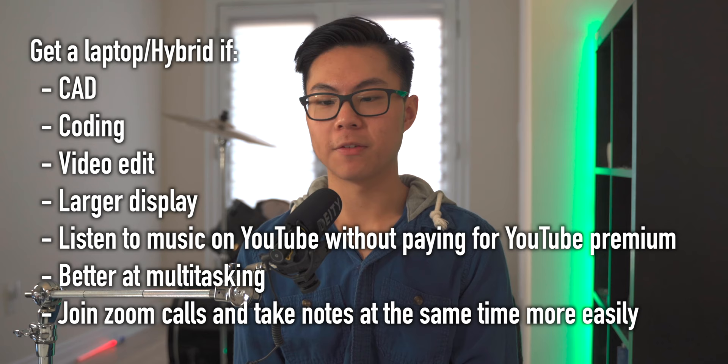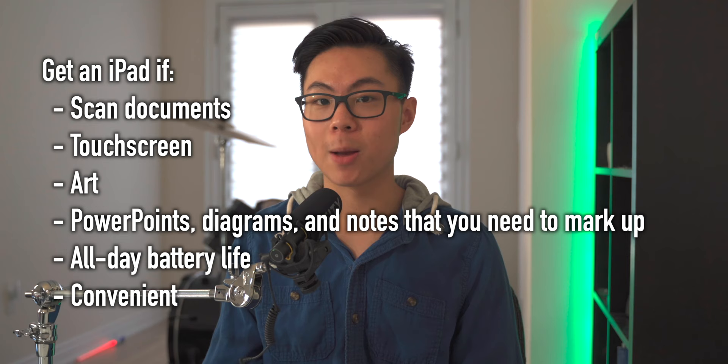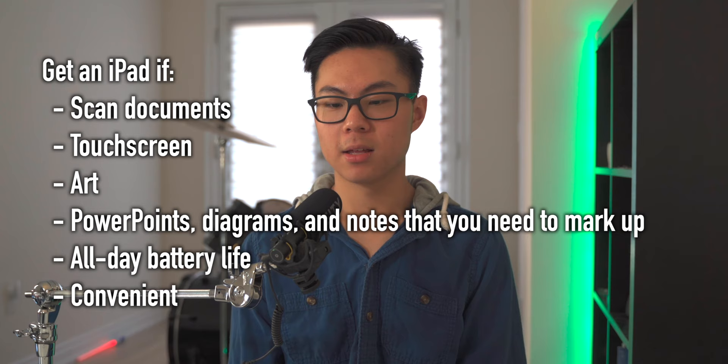Those are the faculties I've gone over, but remember the rules I've mentioned. Get a laptop if you're trying to run CAD software or coding software, if you're video editing, if you want a large display, or if you want to listen to music on YouTube without paying for YouTube Premium. Overall, laptops will be better at multitasking. And follow the rule of getting an iPad if you want to scan documents, have a touchscreen, do art drawings, have PowerPoint diagrams and notes to mark up, need all-day battery life, and just want something super convenient — you can leave it in your bag for an entire week and still have 50% battery left. If you're trying to get a laptop, whether it's Apple or Windows, it's all personal preference. And if you have an iPhone, getting a Mac is just so much easier to use because of the continuity.